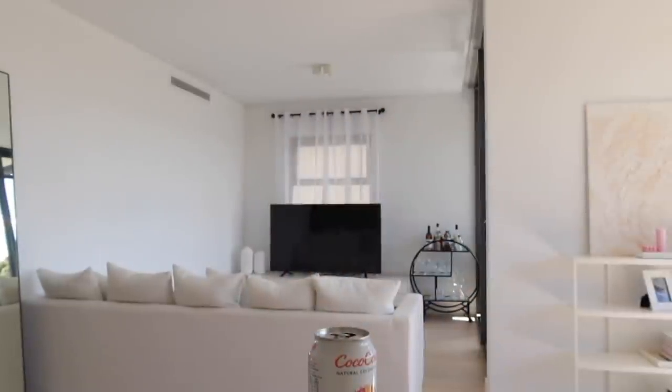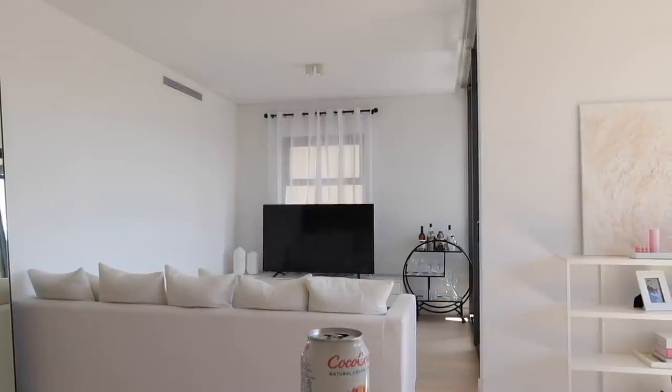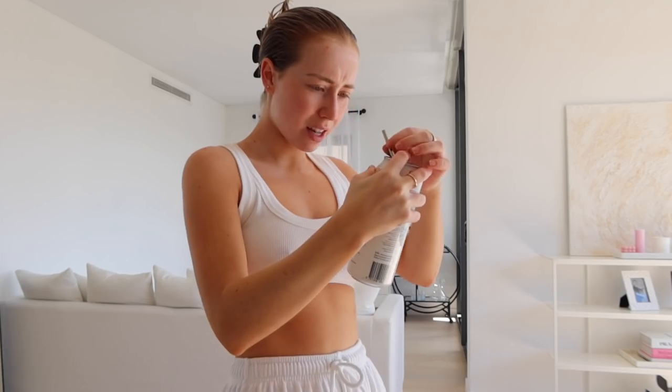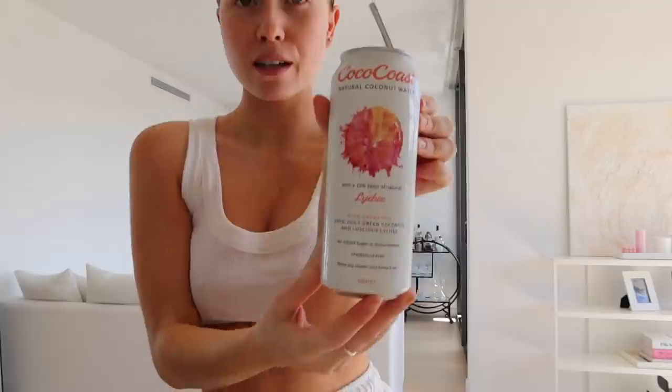Can you guys hear that washing machine? Wait, do I even have any straws? I need to buy some more metal straws. Oh my gosh, that is delicious — that is so good! Guys, if you want a really good fresh summery drink, try this. This is honestly unreal.